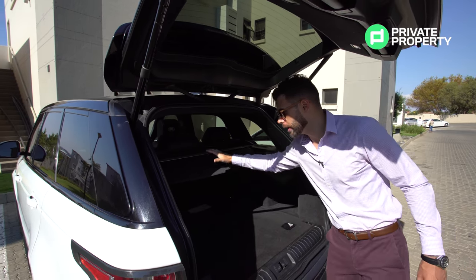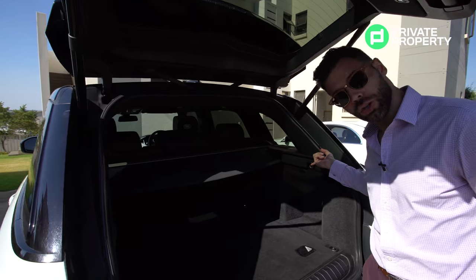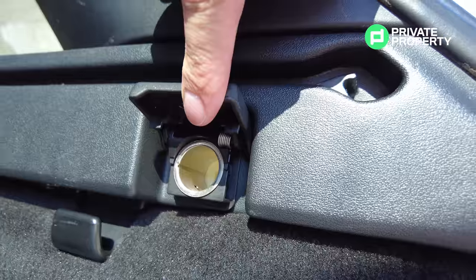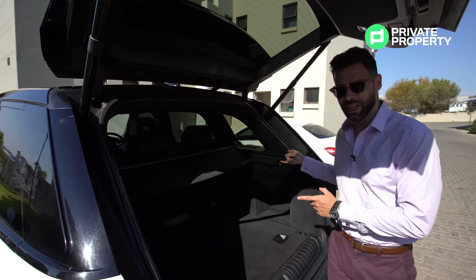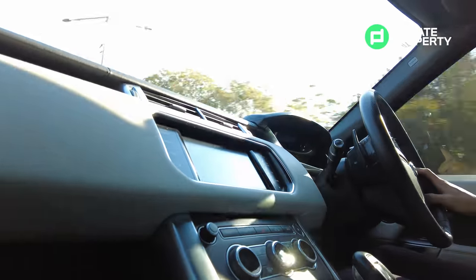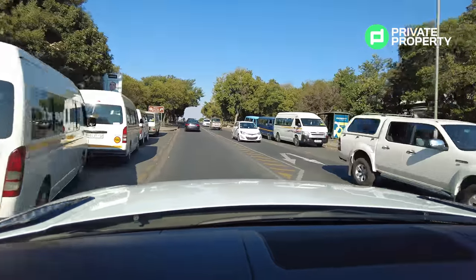Another cool thing about the back is you've also got a charging port. So if you've got some stuff you'd like to charge — some equipment, maybe you're a cameraman — you can charge everything in the back of your car. Stick with us because today we have got so much more to show you.